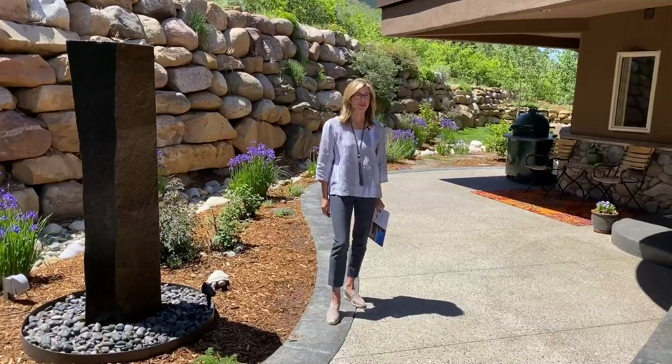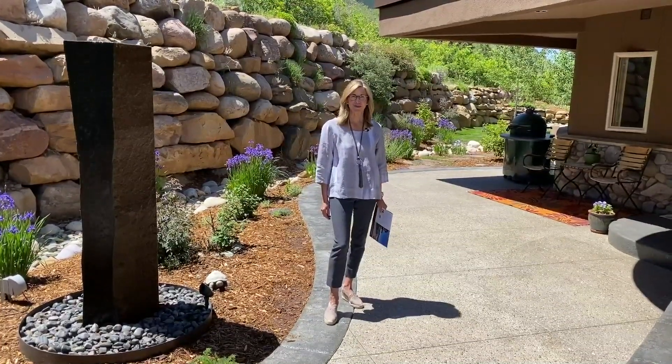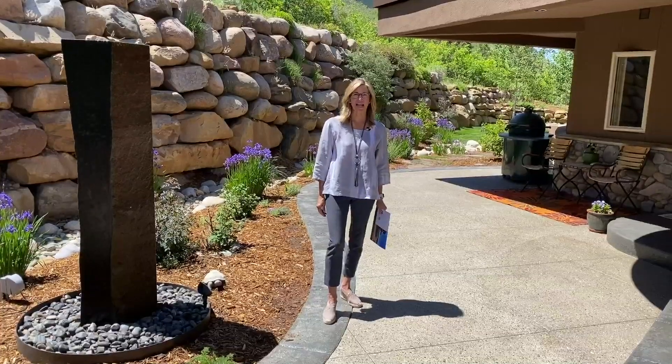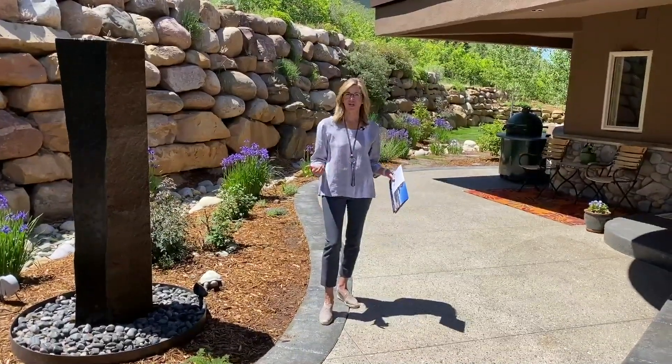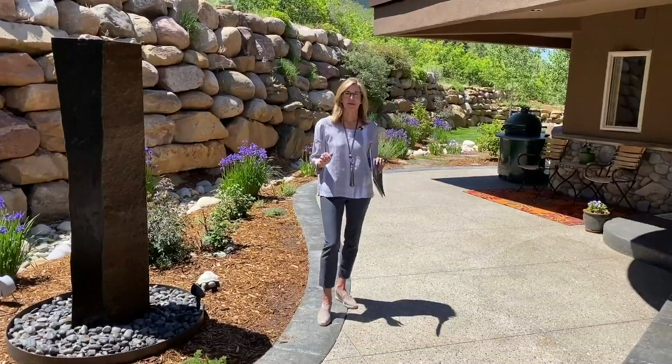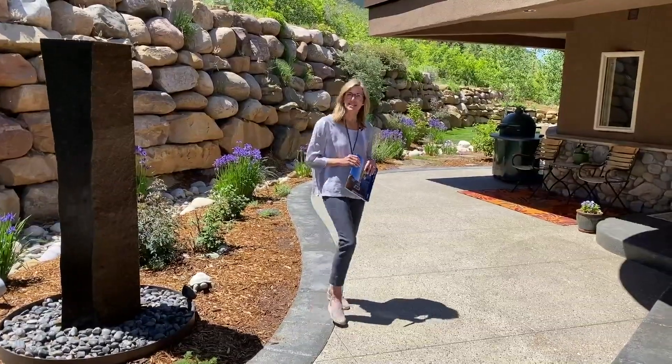Hi, Kelly Niffen with Homes Durango, and today we are going to preview this beautiful home in downtown Durango. This is located in the Sky Ridge subdivision on a very special lot that's over half an acre with amazing landscaping, lots of usable space, and not to mention fabulous views. Let's take a look inside.